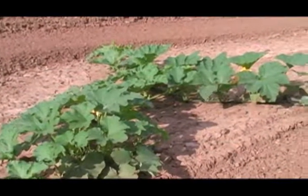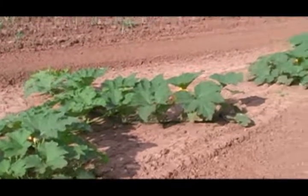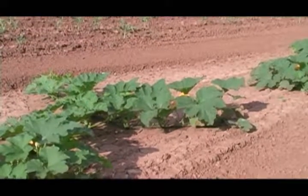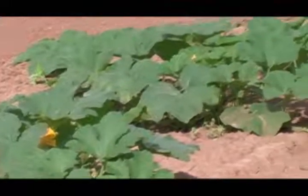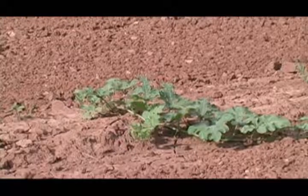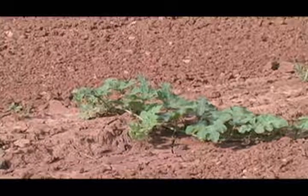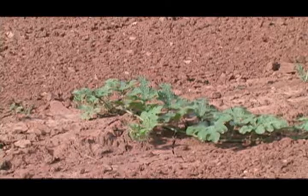At the end of the potato row, we have our pumpkin. And you can see they're flowering real well. Still on the same row, we have some watermelon — doing pretty good too.